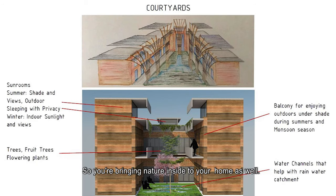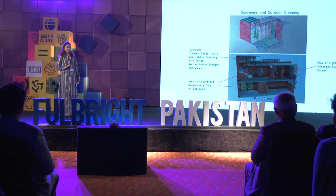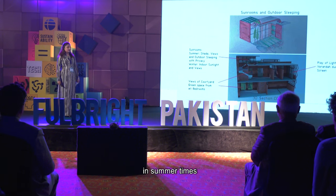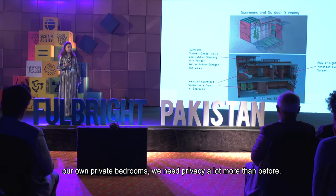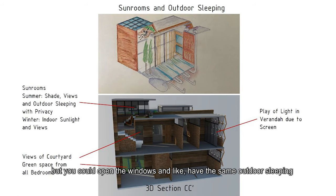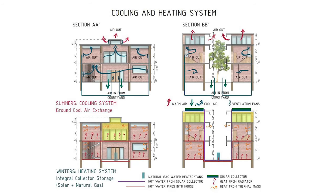The courtyards would have a lot of natural features inside as well — bringing nature into your home. Another thing we introduced was outdoor sleeping. We used to do that a lot in old times in Pakistan, and there was a reason for it — it was important in summer. We tried to reintroduce that by building small sunrooms on top of normal bedrooms, enclosed by glass windows for privacy, but with openable windows to create the same outdoor sleeping effect as in old times.